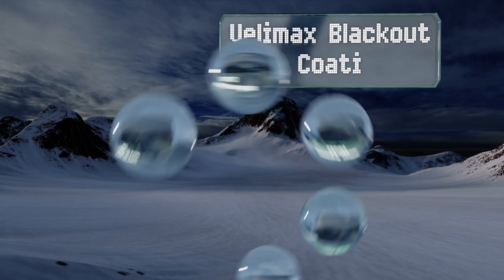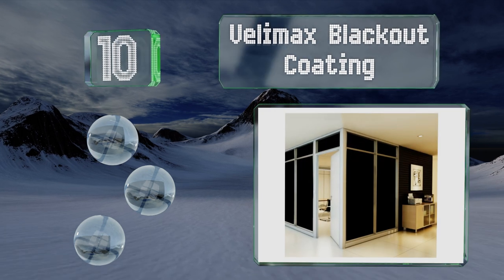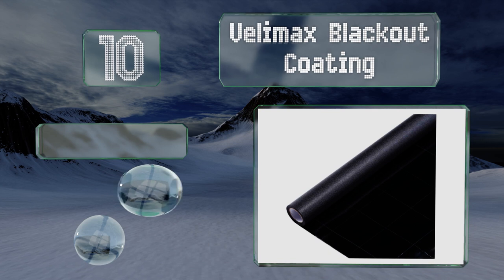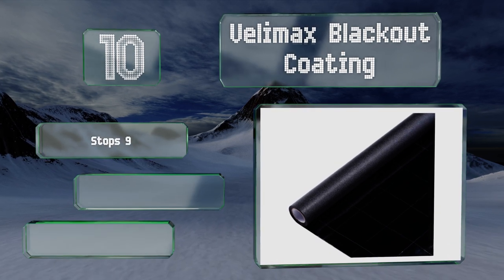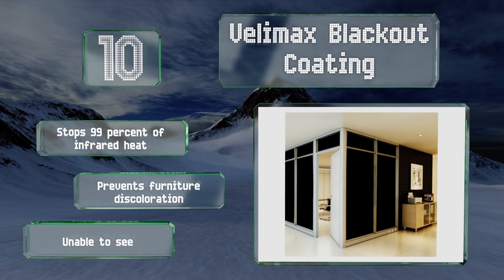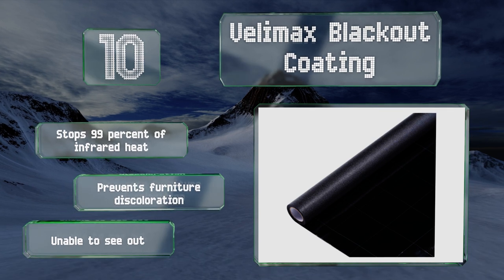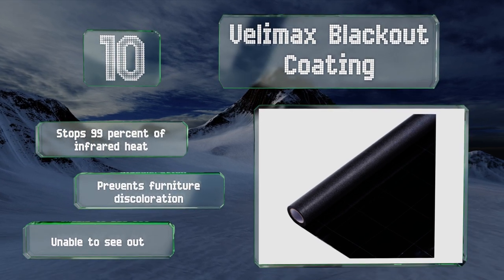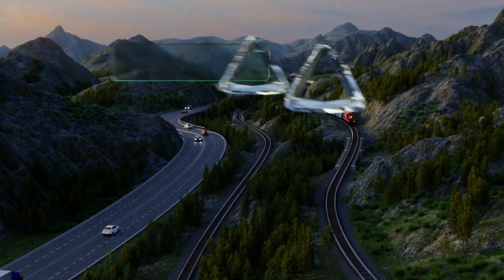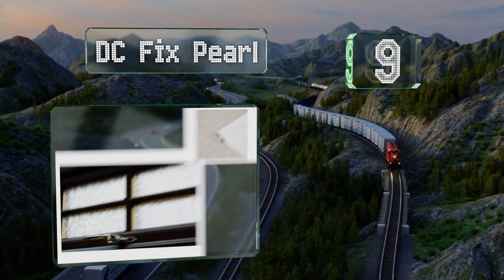Starting off our list at number 10: featuring a room darkening layer to block outside light, Velimax Blackout Coating lets you enjoy your living or workspace without the glaring sun beaming in. Grid lines make it easy to cut, and a self-adhering back facilitates quick application. It stops 99% of infrared heat and prevents furniture discoloration. However, you can't see out.